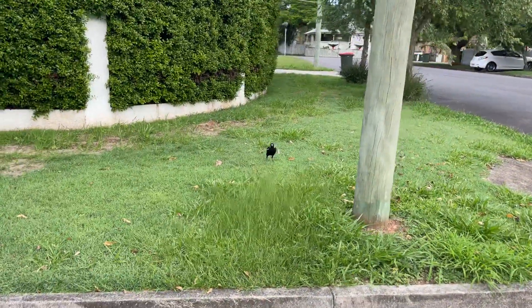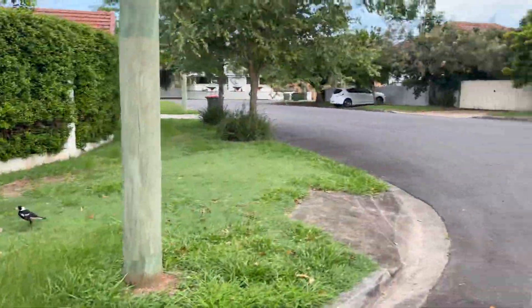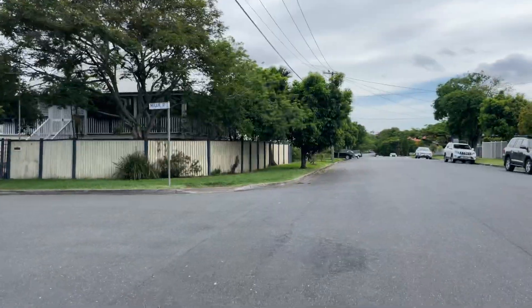There's a magpie, guys — see the magpie! You don't want to walk around here in nesting season — you'll probably get attacked.